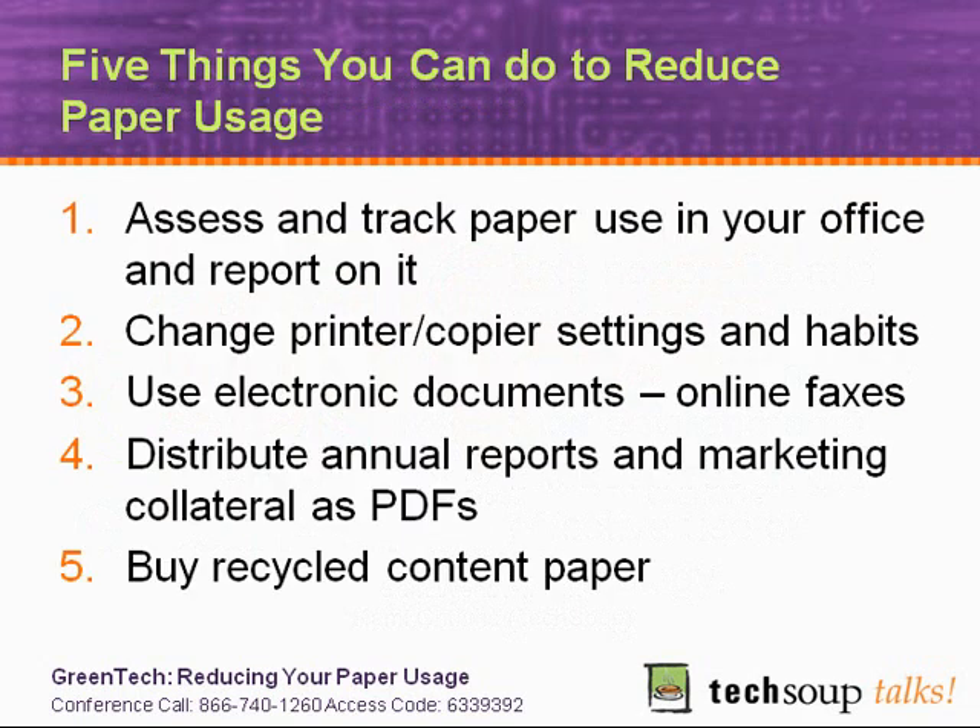This month in particular, we are running an educational campaign to help nonprofits and libraries reduce their paper use. The high-level changes we're encouraging include: assess and track paper use in your office, and report back to let individuals and departments know how they're doing. Change printer and copier settings and habits — these might include using narrower margins and printing double-sided. Use print management utilities like GreenPrint and FinePrint.